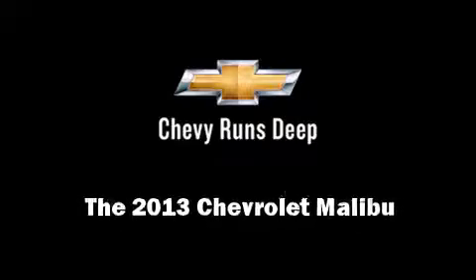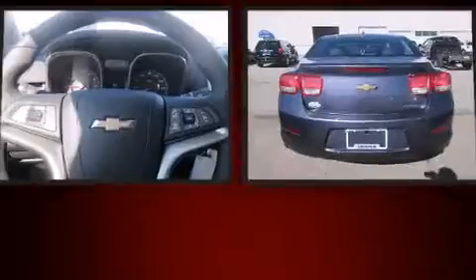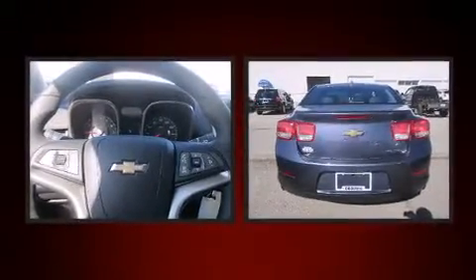Outstanding design defines the 2013 Chevrolet Malibu. This four-door, five-passenger sedan provides a satisfying ride for all passengers.